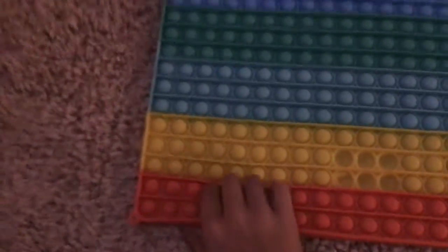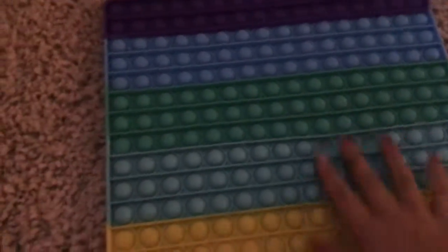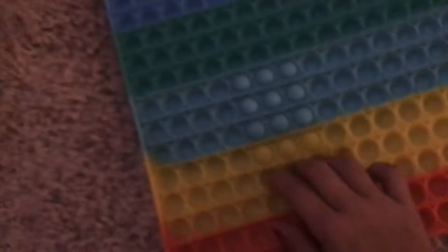This jumbo puppet is super good. This side is really hard to pop, but this side is super easy to pop. You've probably seen a lot of this in my videos.